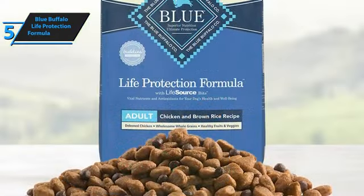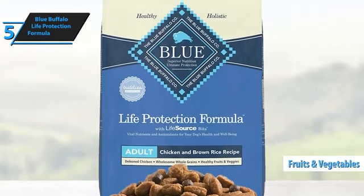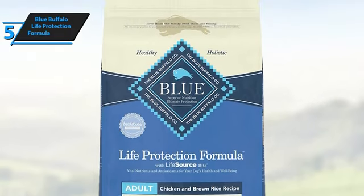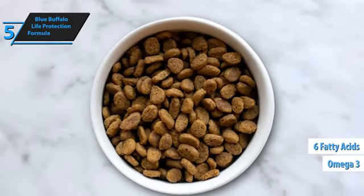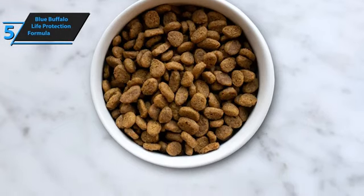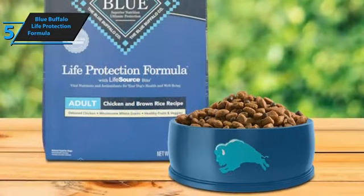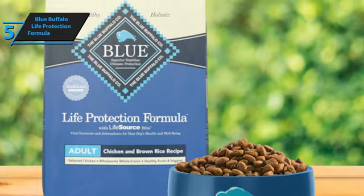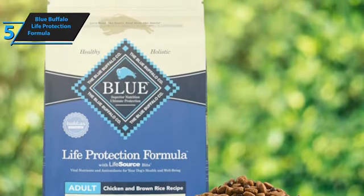Additionally, the recipes are enriched with wholesome grains, fresh vegetables, and fruit. For fully grown dogs, the Blue Buffalo Life Protection Formula integrates vital proteins and carbohydrates to fulfill the energetic demands of adult dogs, along with omega-3 and 6 fatty acids for radiant skin and fur. An essential aspect of this formula is its antioxidant-rich composition, meticulously chosen by holistic vets and animal nutrition experts to bolster the immune system, support life-stage nutritional requirements, and maintain oxidative equilibrium.